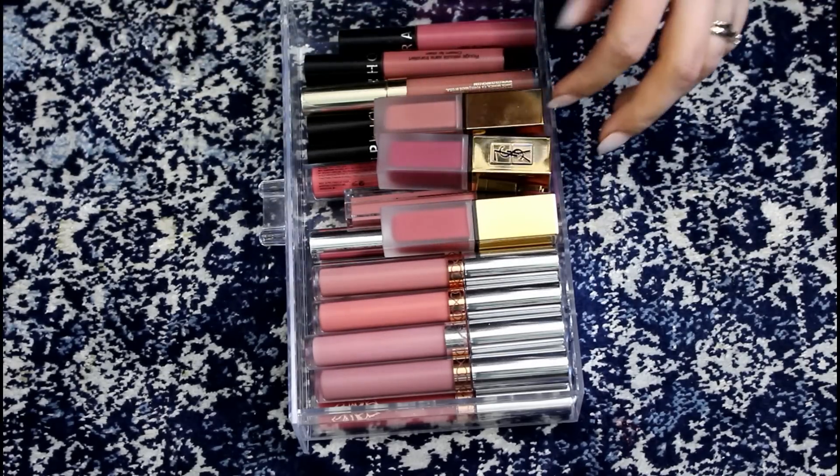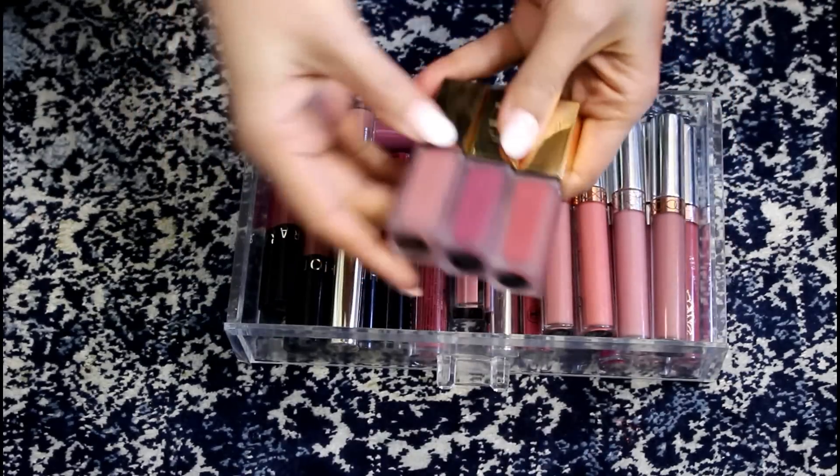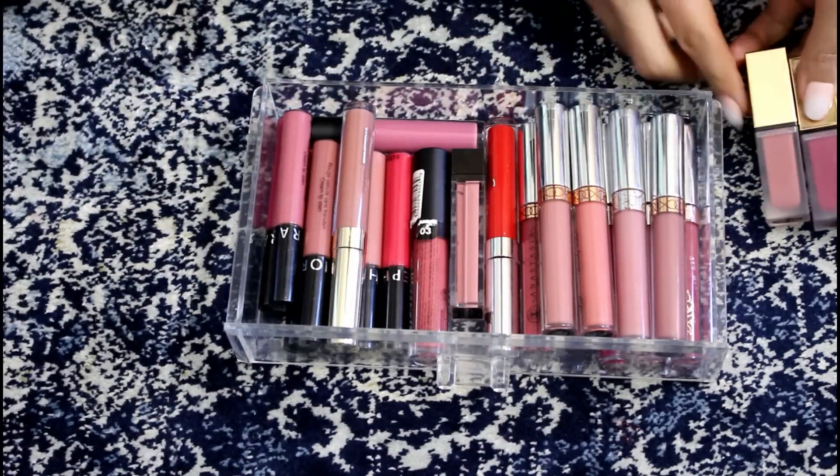So these are my YSL Tattooage lip stains. These came out in the fall — not decluttering. These are beautiful. I love them so they're staying.